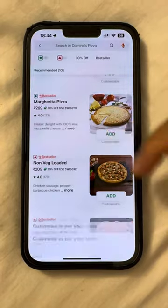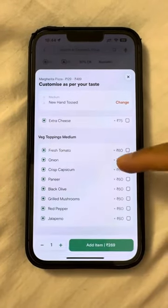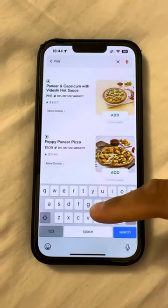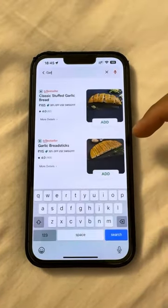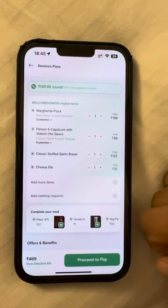So we ordered it. Obviously had to get a margherita just to try the basic margherita. And then we had a paneer pizza because paneer is my favorite, so I obviously had to try that — just a regular size. And then garlic bread, that's definitely a must. Had to try that.